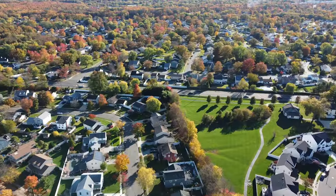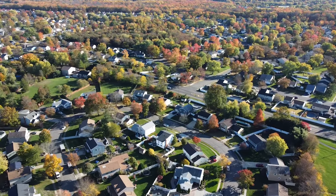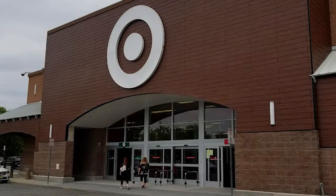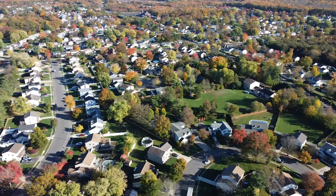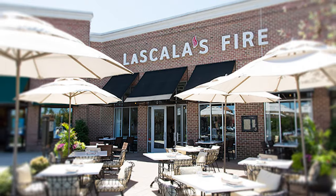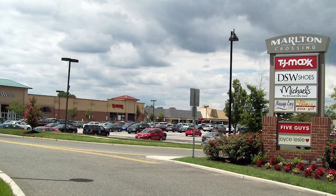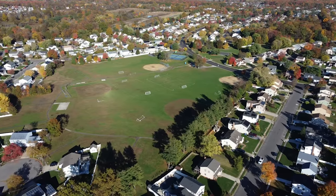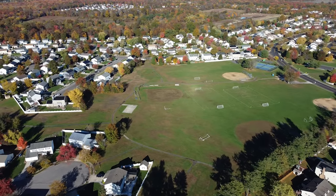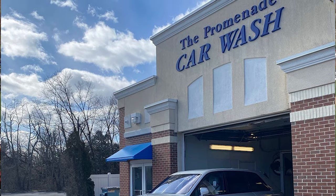It's centrally located and easy to get to anything. You're going to be able to get to Walmart in about 5 minutes, 7-8 minutes to Target. You can also get to the Promenade, which has high-end stores and great restaurants like La Scala, Redstone, and Brio. TJ Maxx, Michaels, and HomeGoods are all right on Route 73, about a 6-minute drive. My favorite car wash, the Promenade Car Wash, is right across from the Promenade. Love that place — I go there once a week.